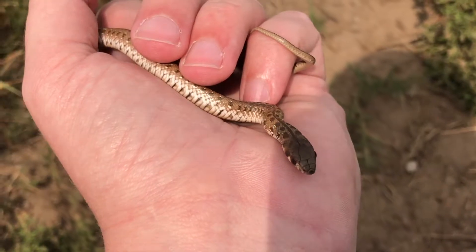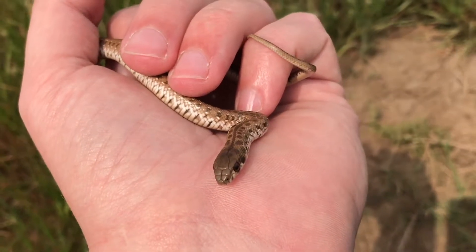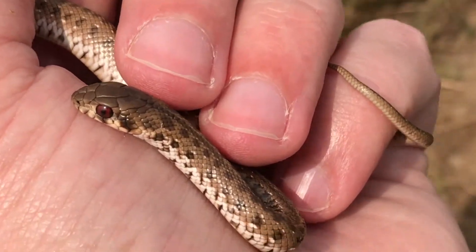Hey guys, Willem from Bloodburg Snake Rescue here. I just collected this little juvenile molesnake from a place in Montague Gardens. They found it inside of a factory and called me out, and I was able to safely pick it up for them.